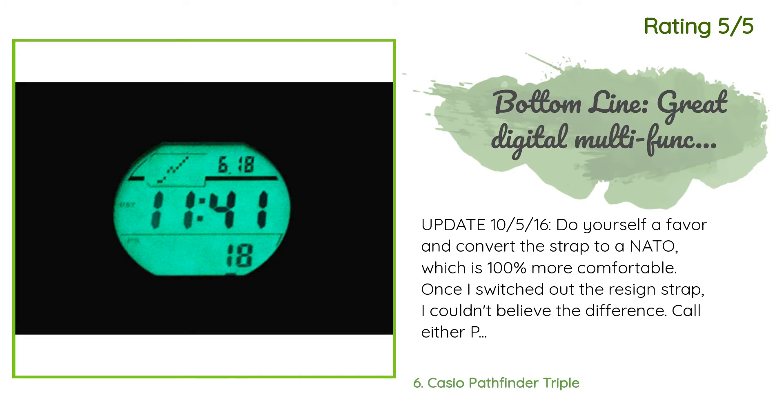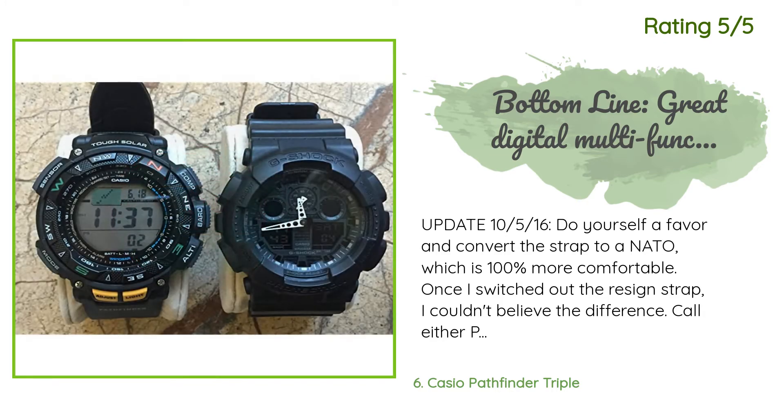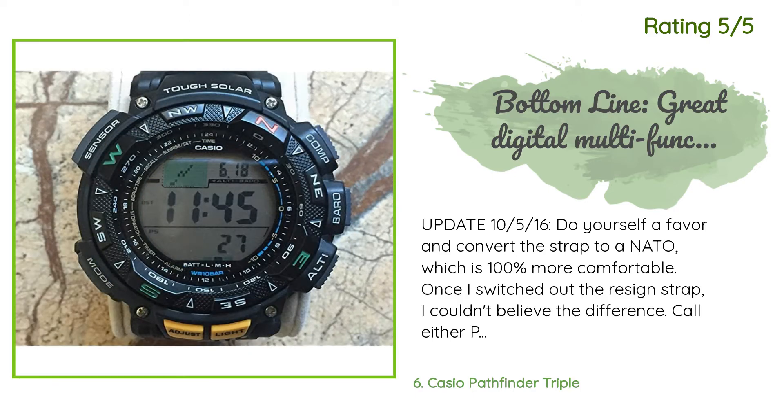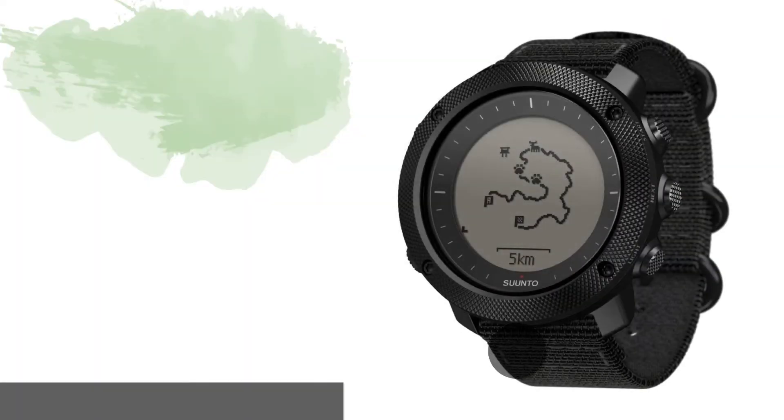Another happy customer said: "Update October 5th — do yourself a favor and convert the strap to a NATO, which is 100% more comfortable. Once I switched out the resin strap, I couldn't believe the difference. Call either Pack Parts on the West Coast or American Perfect on the East Coast — both are authorized Casio parts dealers. You'll want to buy two end pieces: part number 10310531, cover end piece B08008; and part number 10320753, cover end PC 14141."